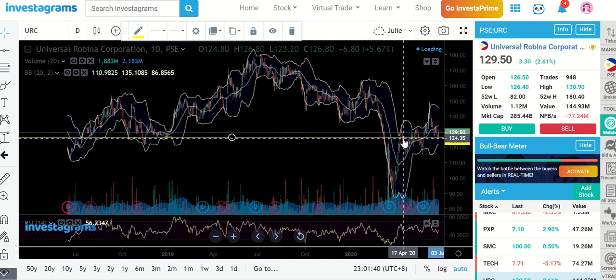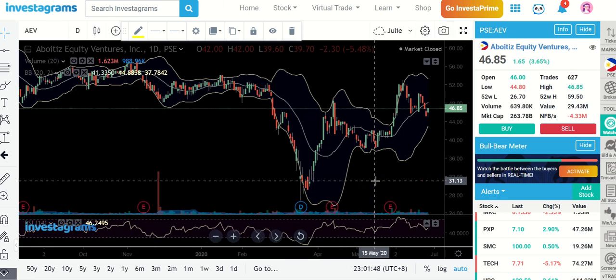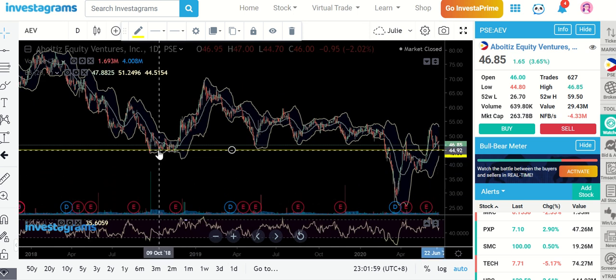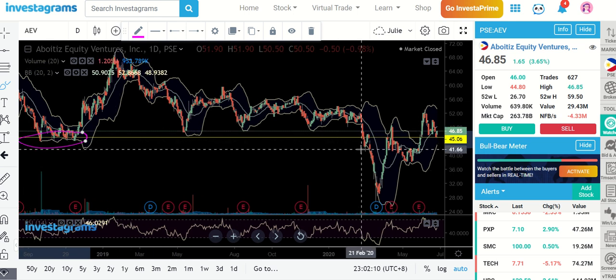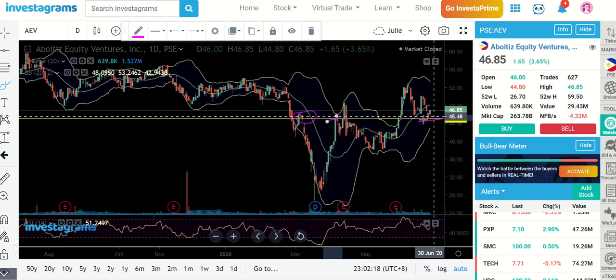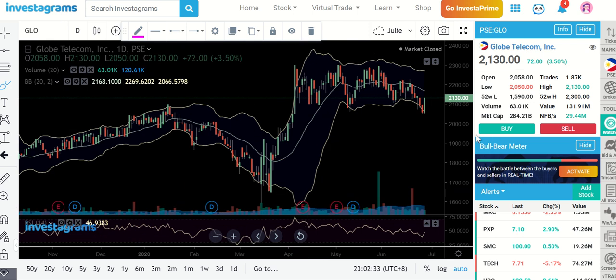AEV is also trying to bounce at this level — 45.06. See this: that also used to be your support and we're now moving higher than that. So your previous support was revisited and now we're creating another support in this level — this used to be a resistance as well. I think something good is going to happen in this level. Just in case people take profit, 45.06 for me is a possible area of bounce.